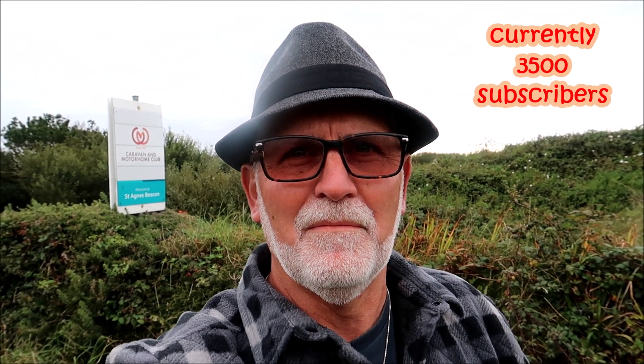Well hello and welcome back to Posh Cats Camping. I'm Trevor and thank you to all of the new subscribers that have joined us in recent weeks. We really appreciate you subscribing to our channel and we hope you enjoy the content we're providing over the next few months. We're on our fourth site now on our southwestern tour of England and we're at the St Agnes Beacon. Let's have a look around.